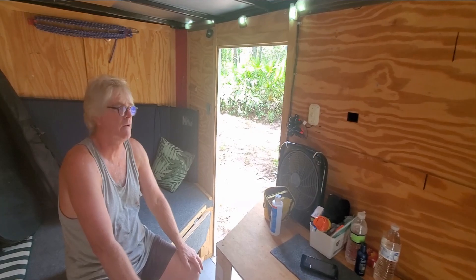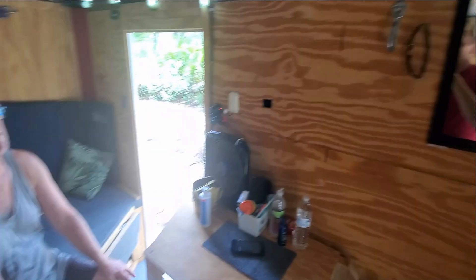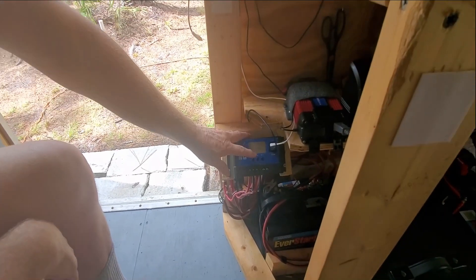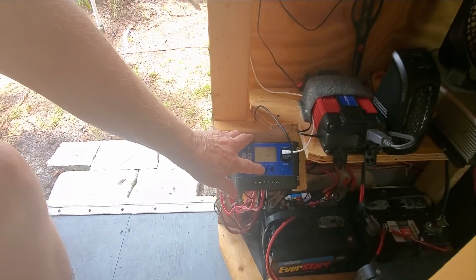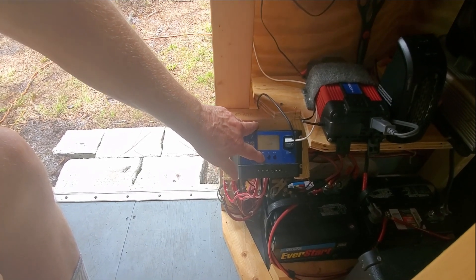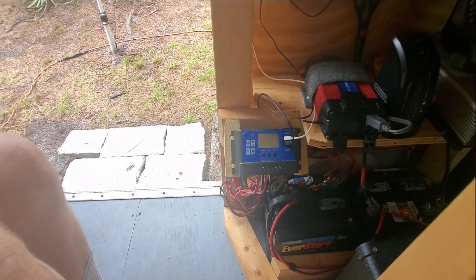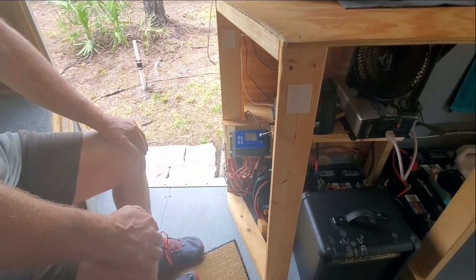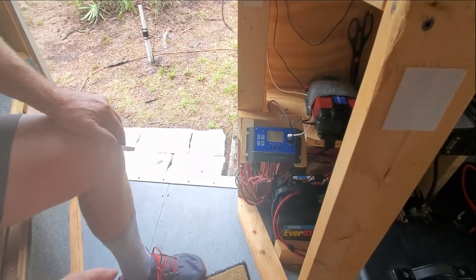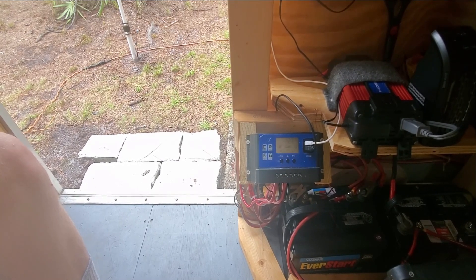So what do we have on right now? We've got the fan, we've got the AC running. Right now we've got 10 amps coming into the system. As far as the voltage here at the batteries right now, it's 12.9 volts DC. It's all working great. As long as there's sun out during the day, this thing will stay charged — you don't have to worry about it at all — and you'll always have power.